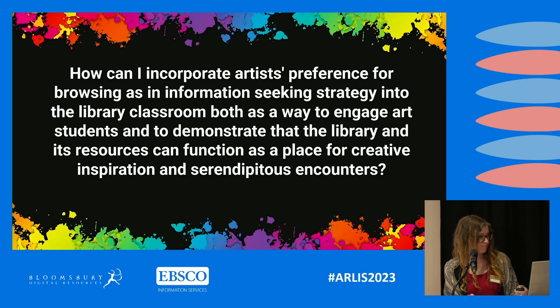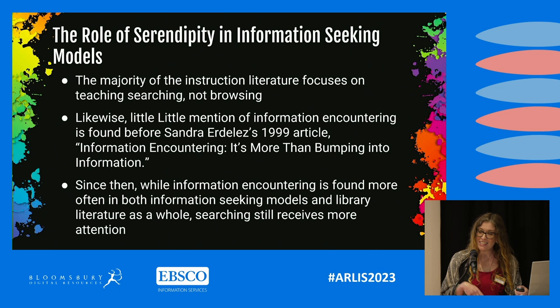Like any good librarian, I began to research, looking for lesson plan examples that I could potentially tailor to art students. However, I found that ideas for how I could accomplish this were few and far between. The majority of the instruction literature focuses on teaching searching, not browsing. I suspect this gap is because searching is more easily broken down into a teachable process, while successful browsing is harder to explain because it does depend on things like serendipity. A similar phenomenon, although to a lesser extent, is also found in information-seeking models.